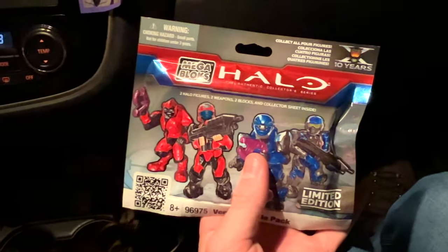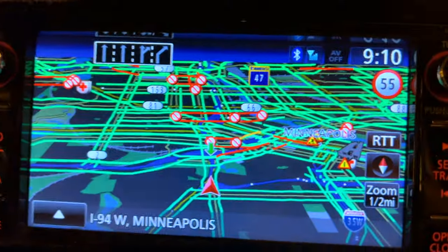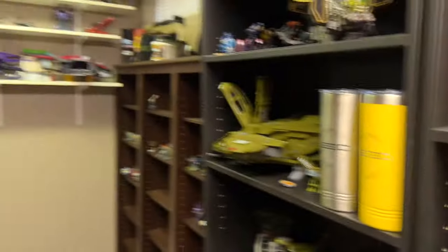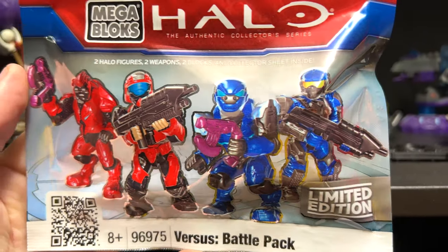Back to the show. I believe you get one red, one blue in each one, but the only way to find out is to open them! Let's get to the house, Justin! In Justin's collection room right now, and you can see he already has two of the figures from these blind bags. So you must get the Marine and the Elite in one, and the Flight Elite and the ODST in the other.